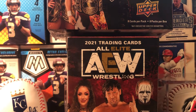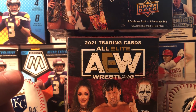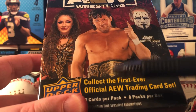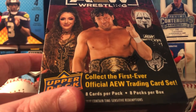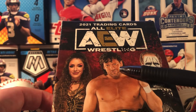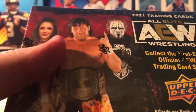Something new today — All Elite Wrestling, AEW, from Upper Deck. Haven't seen Upper Deck cards because we don't do hockey, at least not much. This is the first ever official AEW trading card set — eight cards per pack, eight packs per box. I do know this guy: this is Sting, one of my favorite wrestlers growing up. I think this is maybe Ortega; I have no idea who that person is.